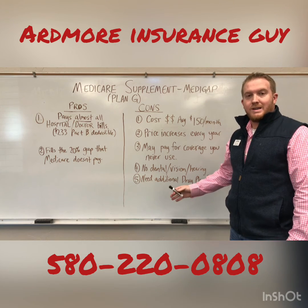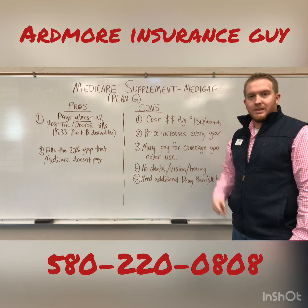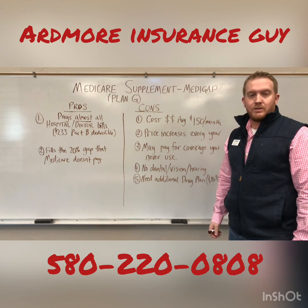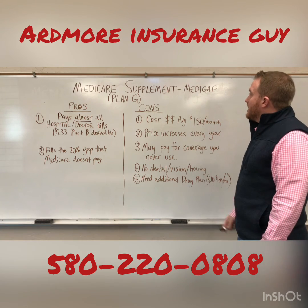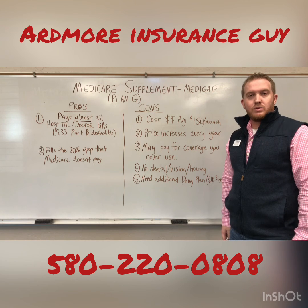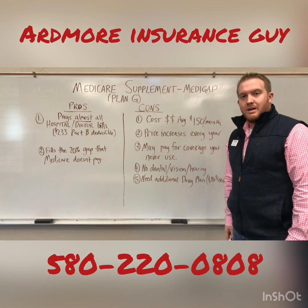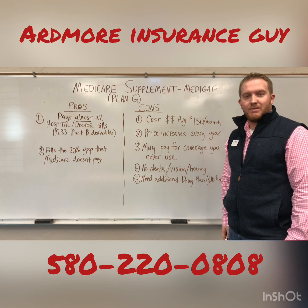The biggest con, again, is the cost. If someone is on a very tight budget and knows they won't be able to afford it for the rest of their life, we'll look at the other option, which we'll cover in our next video. If you have questions and want to talk, call me at 580-220-0808. I'd be happy to answer your questions and help you pick a plan. Have a good day.